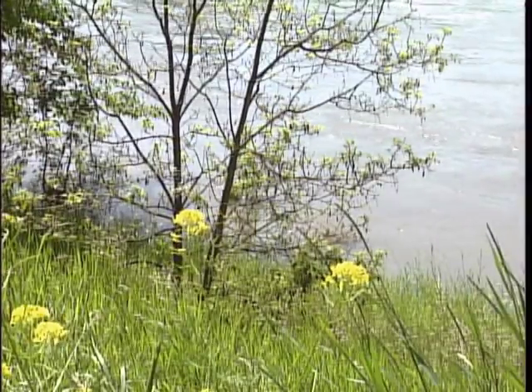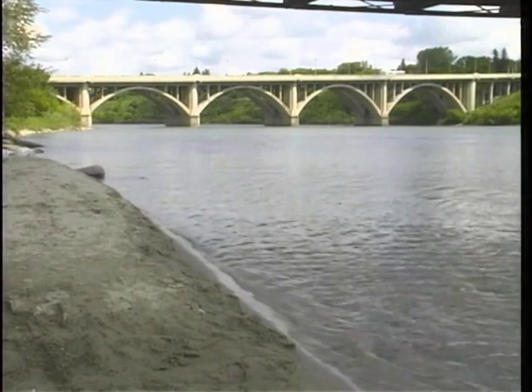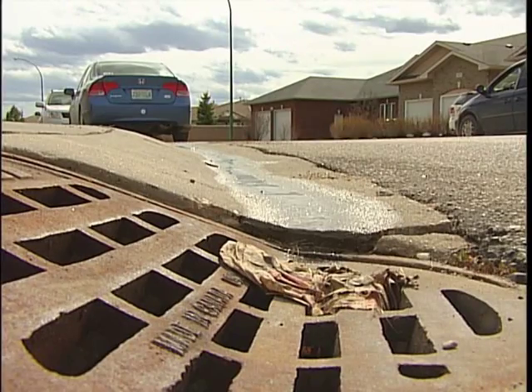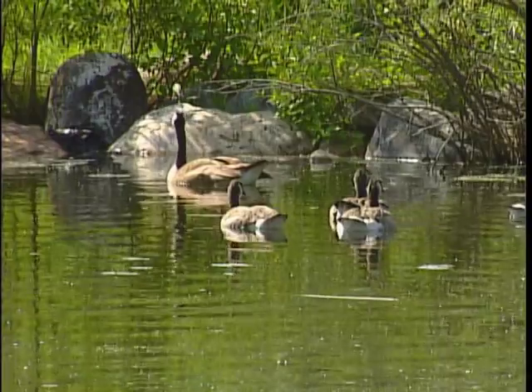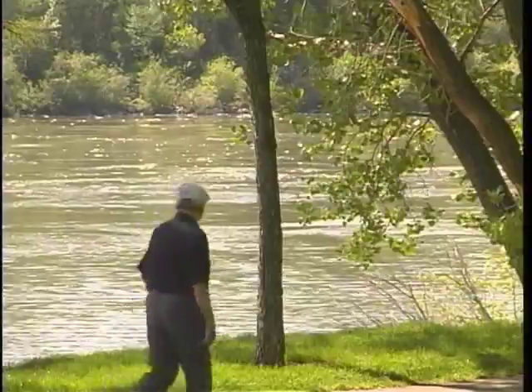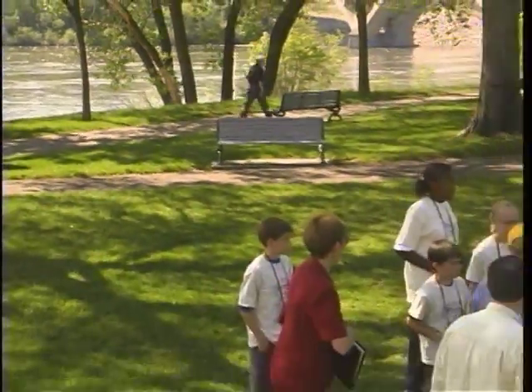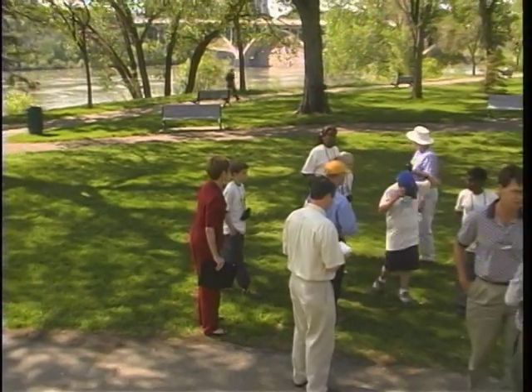Remember, anything that runs off lawns, driveways, sidewalks and roads can end up in the river, including things like litter, salt, soap and fertilizer. These wastes can have a negative impact on aquatic life and reduce drinking water quality for people. By ensuring storm drains remain free of pollutants, you help to ensure a cleaner river and watershed for us all to enjoy.